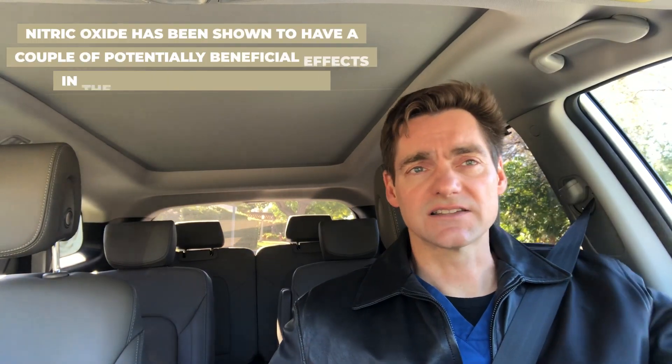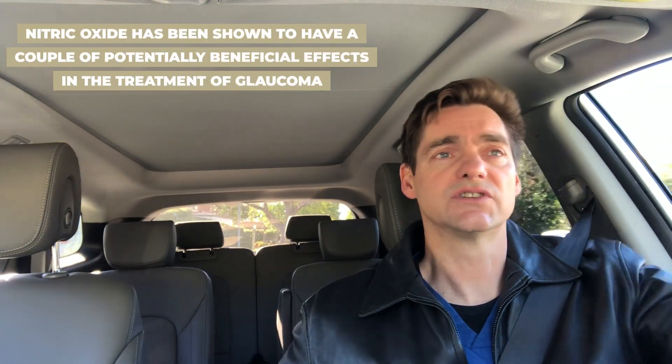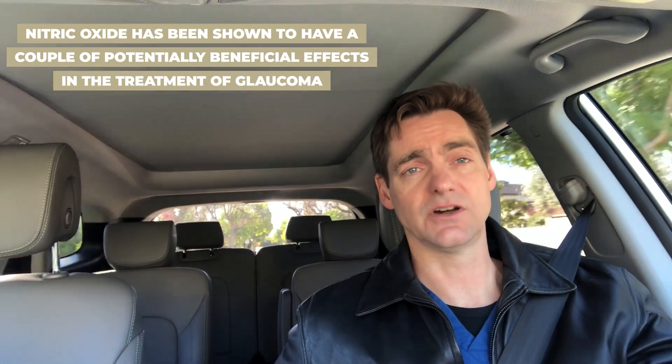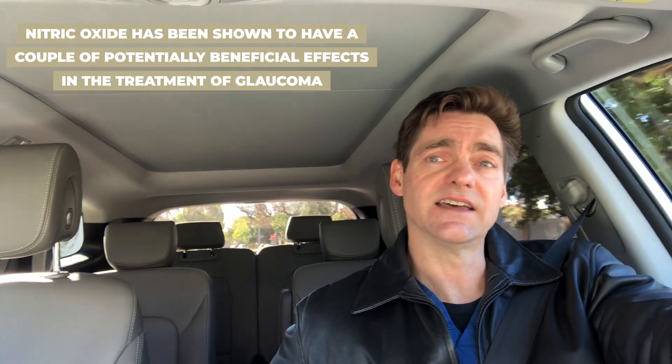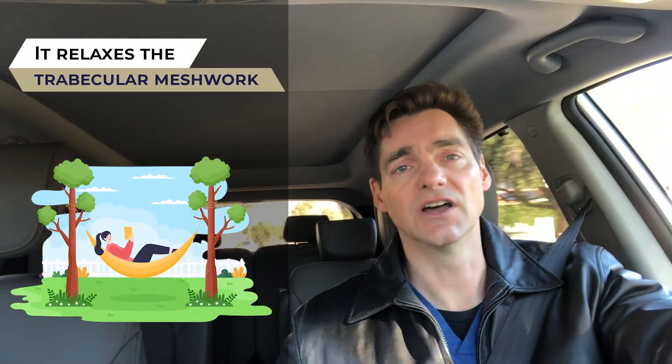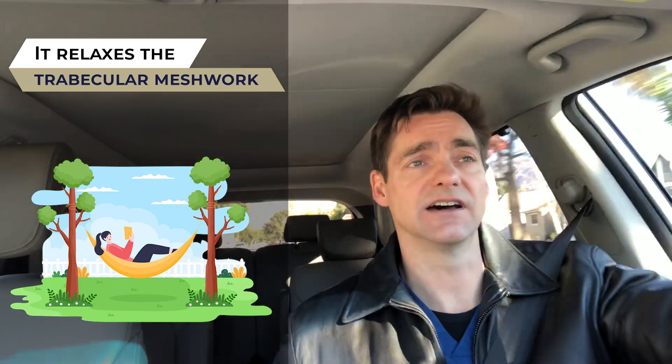Nitric oxide has been shown to have a couple of potentially beneficial effects in the treatment of glaucoma. One is that unlike other classes of medications, nitric oxide actually works at the point of resistance of flow in glaucoma — at the trabecular meshwork and the Schlemm's canal. There's evidence in a laboratory that it actually relaxes the trabecular meshwork, allowing a greater amount of fluid to flow out of the eye.